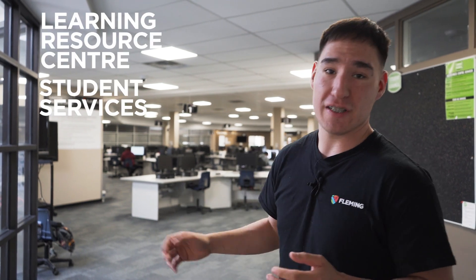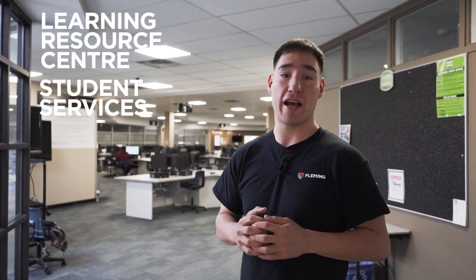Right now we're in C wing, more specifically the LRC — the Learning Resource Center — where you can access student services and different technologies to help you get through your day.